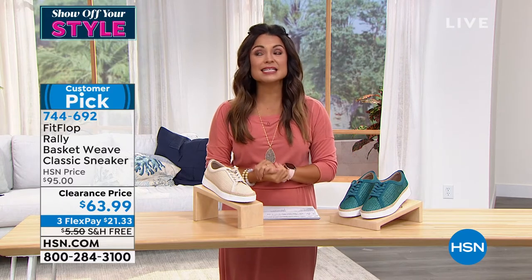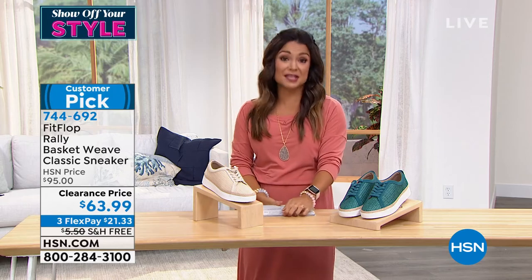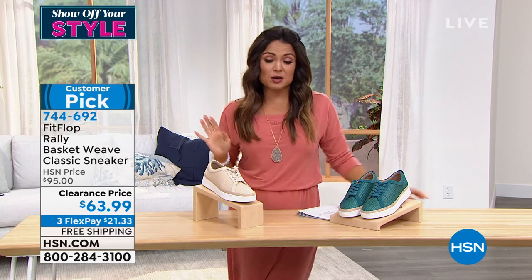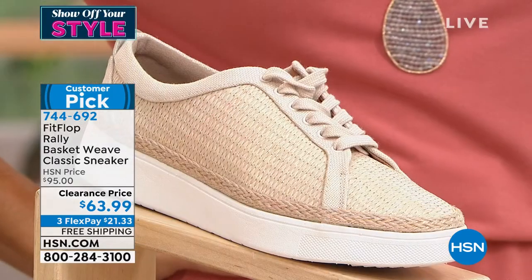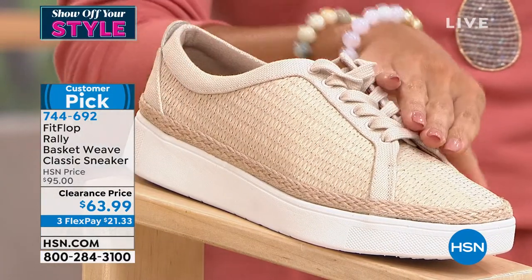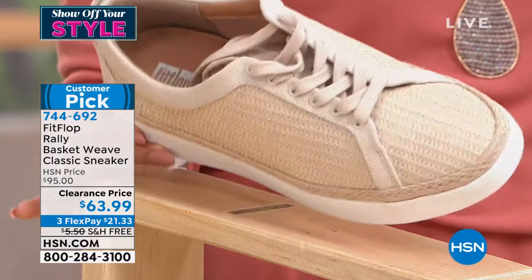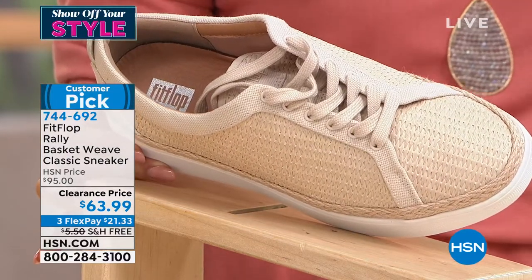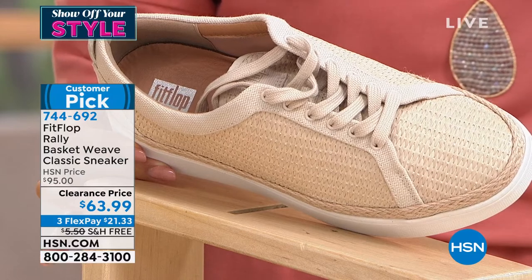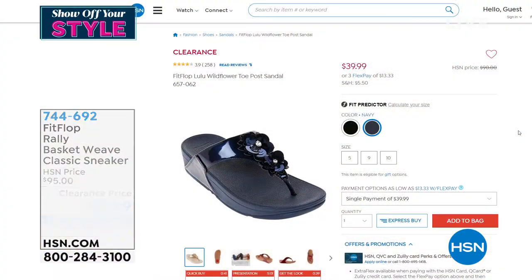Even though it's a clearance price, I'll remind you — full 30-day unconditional money back guarantee. Nothing is ever final sale. We want to make sure you are perfectly happy. Do your comparison shopping, do an online search for FitFlop — you're going to see $95 as our usual HSN price. Even that is a deal because you're paying for technology, investing in your foot health, dispersing shock, having arch support, and wiggle room in your toes. It truly is an experience.